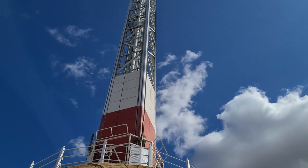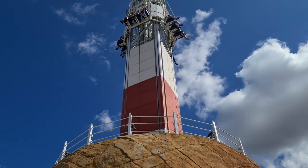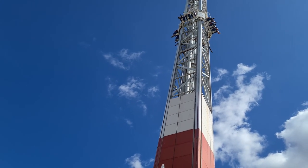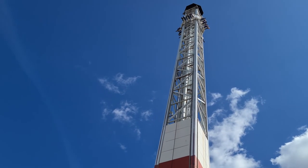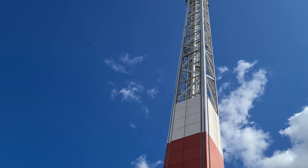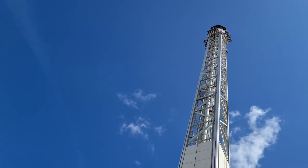Since we last spoke we did Mumbo Jumbo and now we've had lunch and we're going to go on Cliffhanger. This is an S&S shot and drop tower, similar to Ice Blast at Blackpool Pleasure Beach. My first ever time on this because I was too scared last time I came. Then Josh convinced me to do Ice Blast a month later and I thought it was pretty boring, but hopefully this won't be.